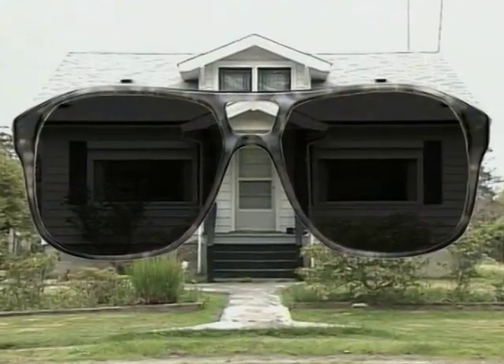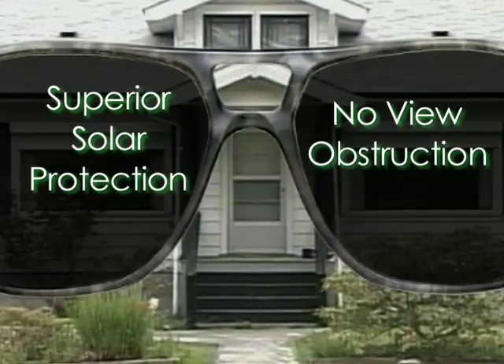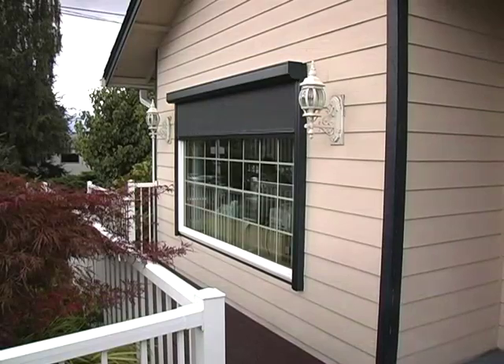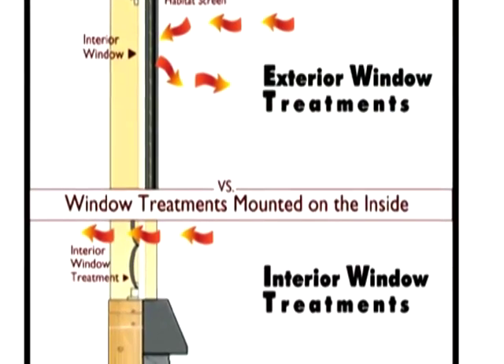Like sunglasses for your home, Tellius retractable screens provide superior solar protection without obstructing your view or natural light. Because they're on the outside of your home, they block the sun before it even touches your windows, making them many times more efficient and effective than alternative interior window treatments.